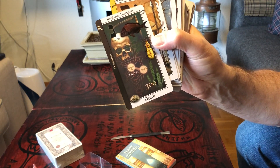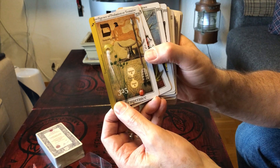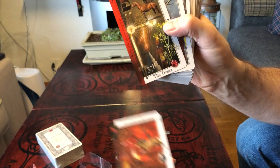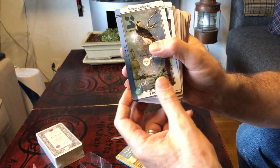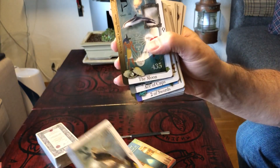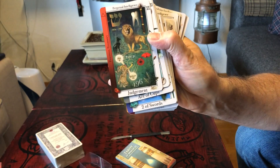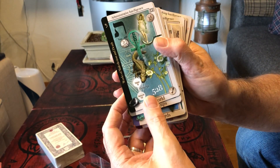Here — this is Temperance, Devil, Tower, the Star, the Moon, the Sun, Judgment, the World.